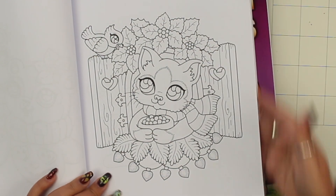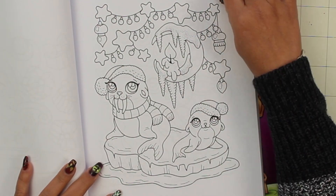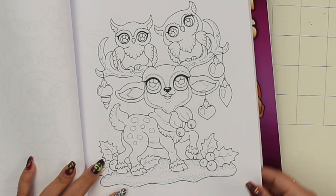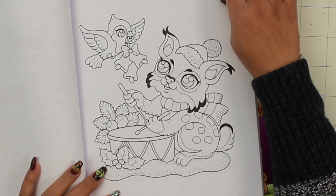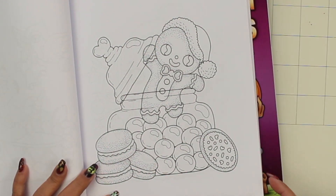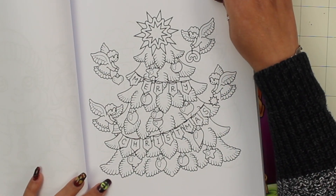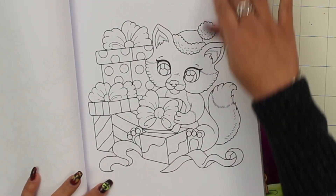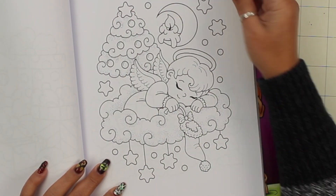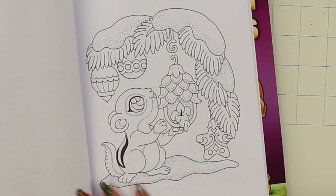Oh my goodness, this is so gorgeous! I'm going to have fun with this one. Yes, I love Santa. The cookie in the cookie jar — nice, nice, nice. Very nice. Good, good, all right.